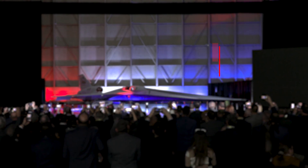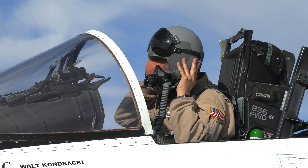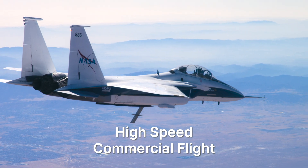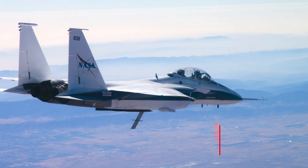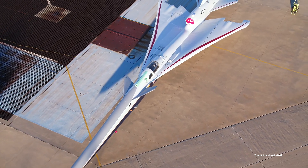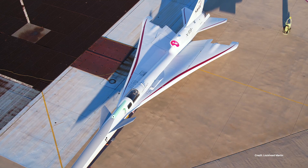NASA is preparing today for tomorrow's mission. In 2024, we prepared for high-speed commercial flight. After the public debut of the X-59 Quiet Supersonic Research Aircraft, work continued towards its first flight.